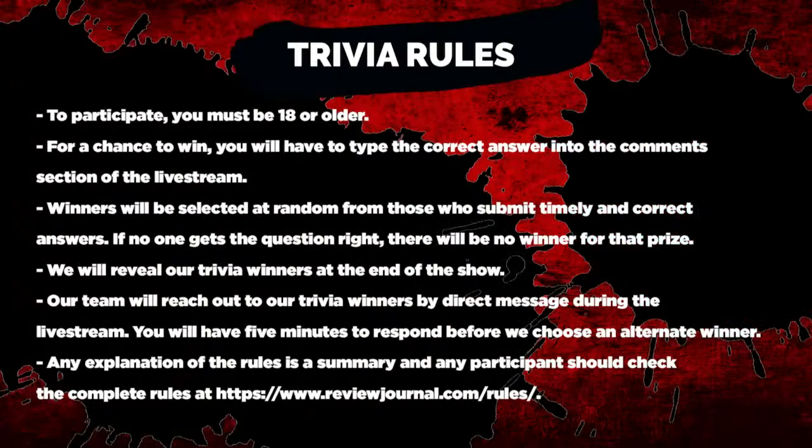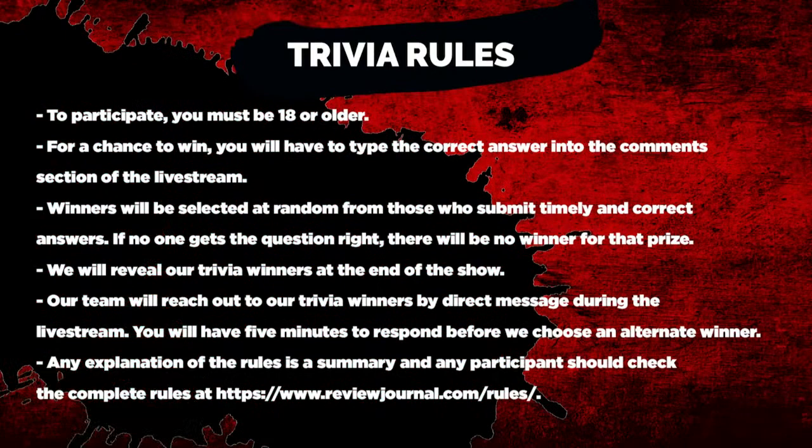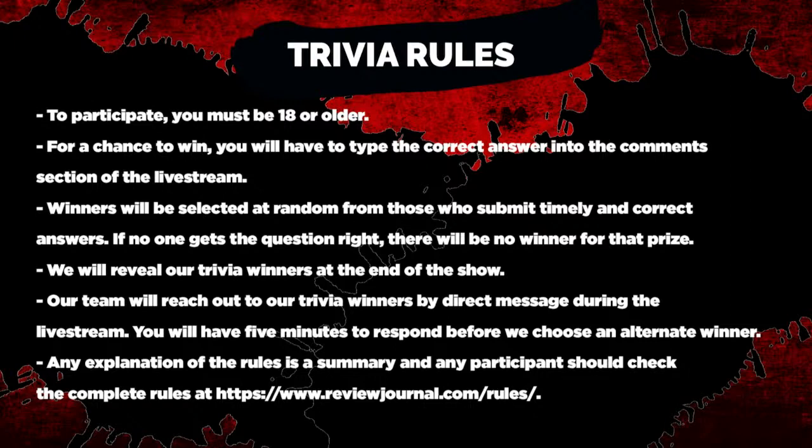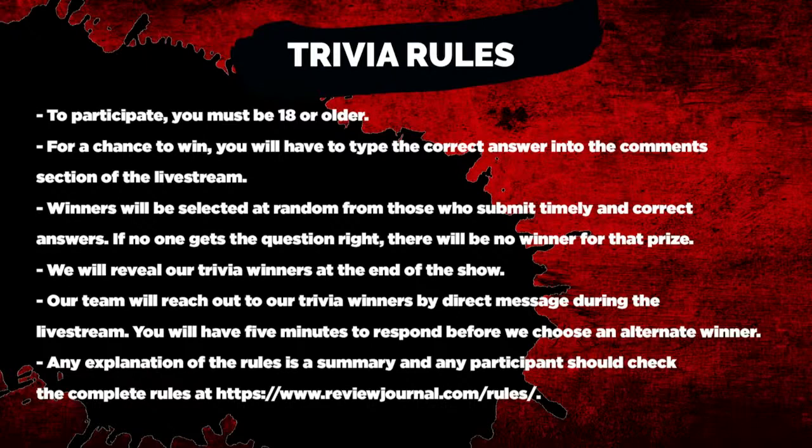We're going to do a couple trivia questions throughout the live stream and give away prize baskets — some Mobbed Up branded cards, some Mob Museum hand sanitizer from the distillery, tons of good stuff. The rules can be read in their entirety at reviewjournal.com/rules. To participate you must be 18 or older. For a chance to win, type the correct answer to the trivia question in the comments on the Facebook live stream. Winners will be selected at random from those who timely submitted correct answers. We will reveal our winners at the very end of the show, and if you're one of those winners, our team will be reaching out by direct message on Facebook — you must respond within five minutes or we'll have to choose an alternate winner.